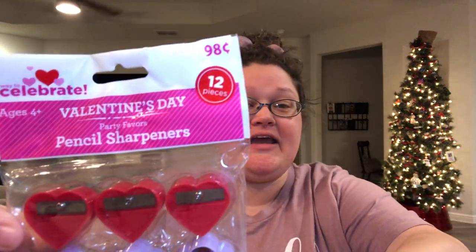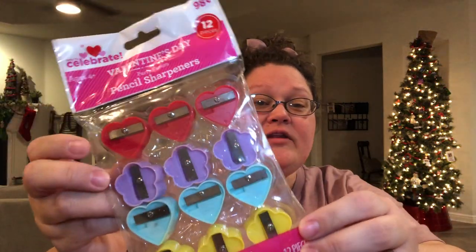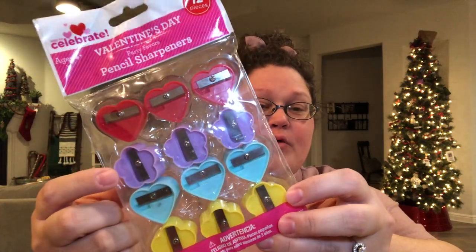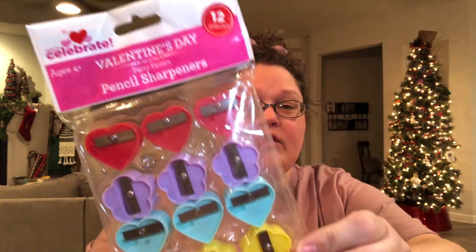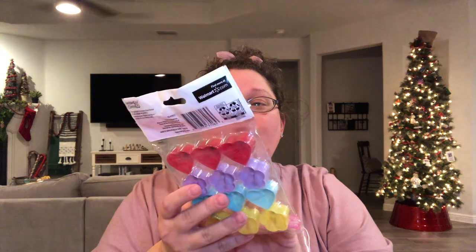I am doing a heart box and I'm glad I found these cute colorful pencils that aren't just red and pink. Also, I know that some people have been having difficulty finding pencil sharpeners at Dollar Tree. They did have this set for 98 cents — the red hearts, the purple flowers, the teal hearts, and the yellow flowers. They are really cute; you get 12 for 98 cents, which I think is a phenomenal deal.